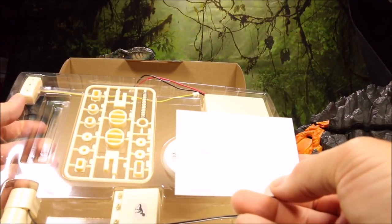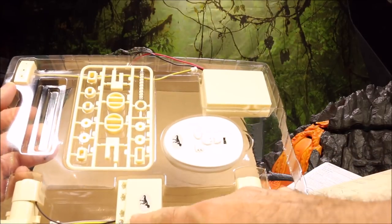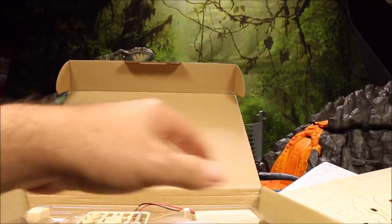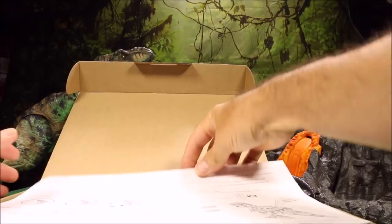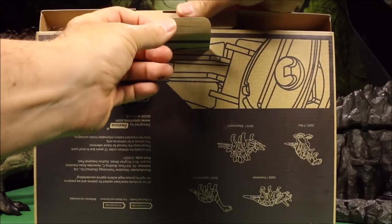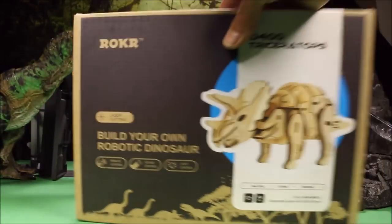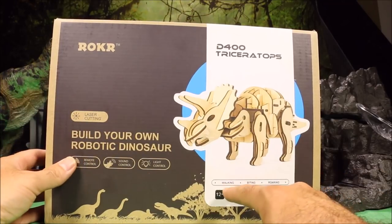You get one sheet of pieces, two sheets, three sheets, four sheets, five sheets of pieces. Then you get the controls, some paper pieces for the legs if it doesn't walk correctly, the leg controls you have to put in and plug in, some spring and other pieces, the remote control, and two sensors for the light and sound. For the giveaway, you get to pick your choice. Roker agreed they would send it right out to you with fast shipping.